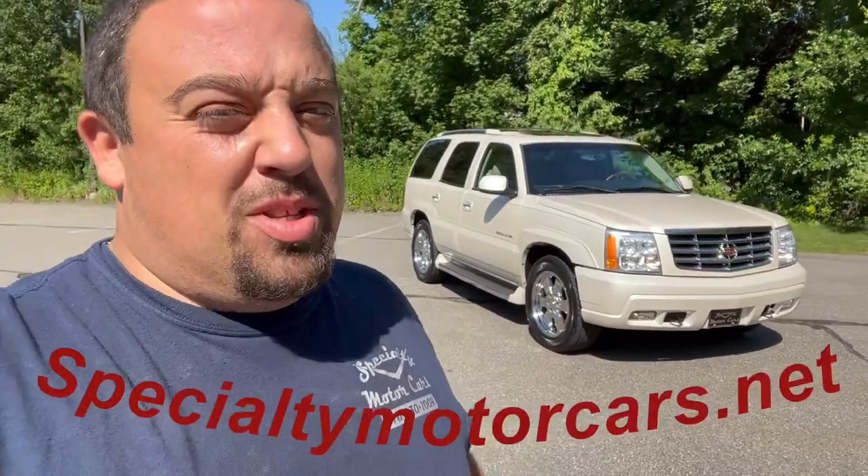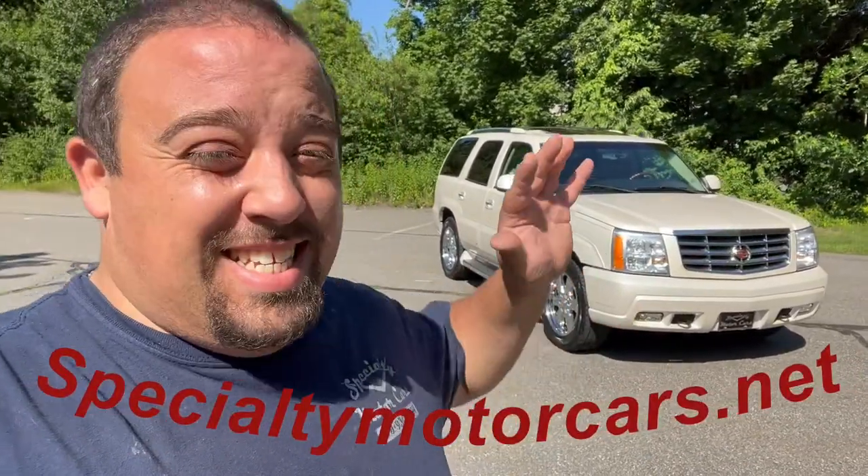What's up everybody? Anthony here, Specialty Motor Car. It's got the sun in my eyes. It's a nice warm day — I think it's officially the first day of summer, I'm not even sure. Definitely feels like it.